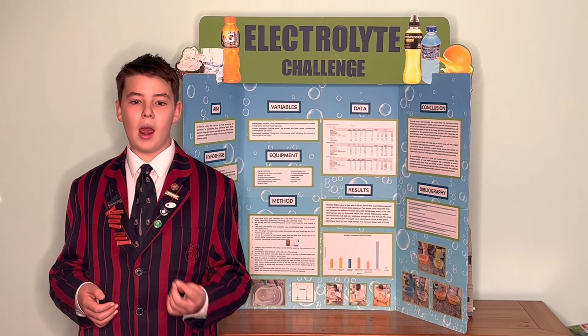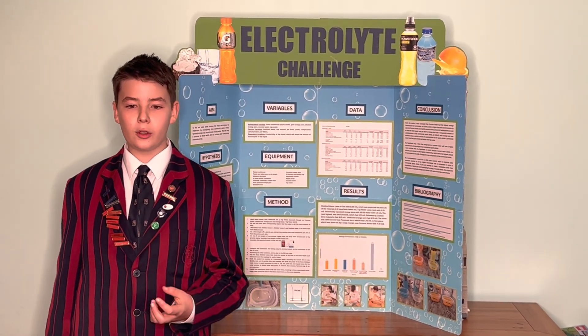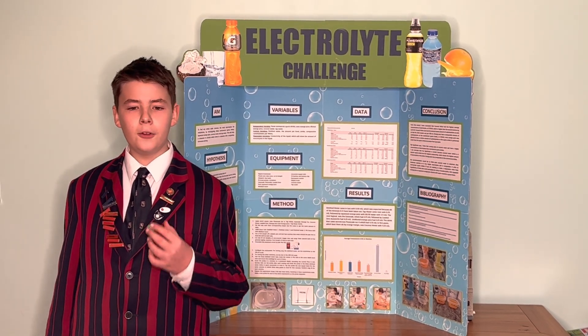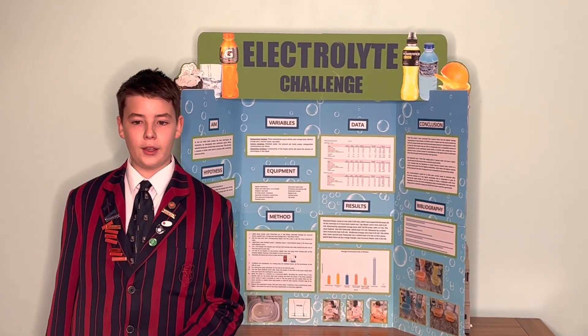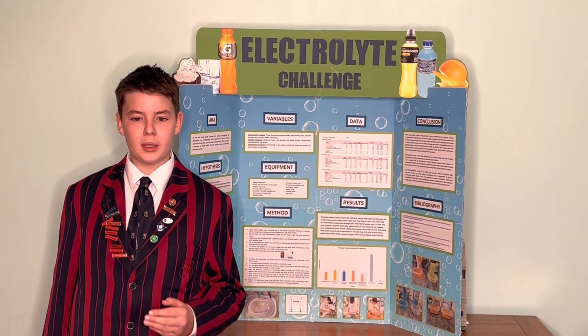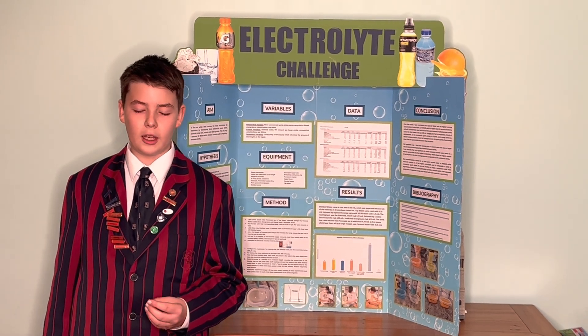Then Loaded Zero Avalanche with 4.23 millisiemens. Pure squeezed orange juice was next with 4.51 millisiemens, followed by Power Iron 4 with 4.70 millisiemens. In clear first place was coconut water with 11.35 millisiemens — over double the conductivity of the next best solution.